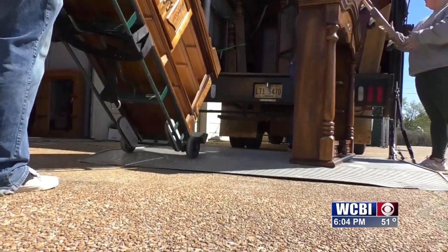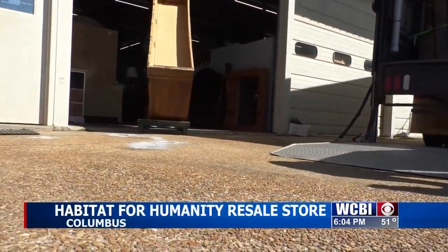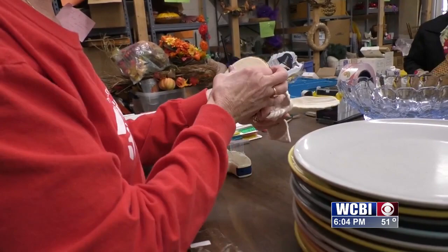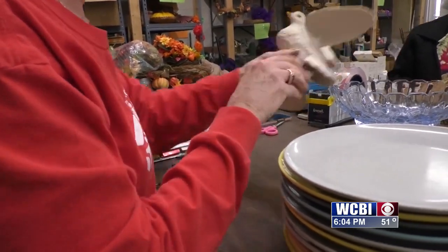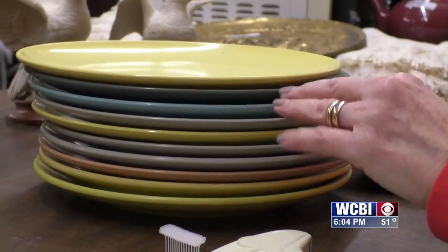One man's trash is another man's treasure. One store in Columbus is in need of those old items so they can carry out its mission to serve the people in the area. When we don't have the inventory, we can't sell the product, and so if we're not selling the product, then we're not bringing in the funds to help fund the missions. Executive Director Kathy Earender understands that sometimes it can be emotional getting rid of particular items, but she and her team are there to restore their value.